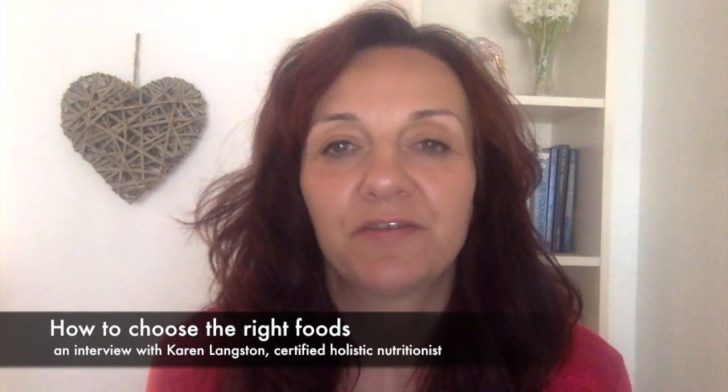If you're anything like me, you might find food a very complex topic. What should we be eating? What should we not be eating? What's in a food label? I'm delighted today to be joined by certified holistic nutritionist Karen Langston, who joins us today from Phoenix, Arizona. Karen's promised to hold us by the hand and walk us through the supermarket, guiding us on a few simple things we should bear in mind when choosing our foods to eat a more healthy and balanced diet. Thank you for joining us today, Karen. It's lovely to have you with us.